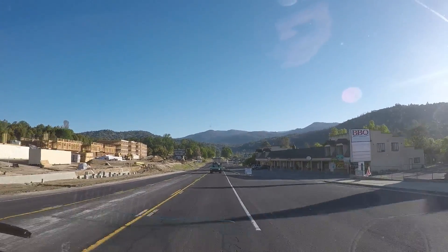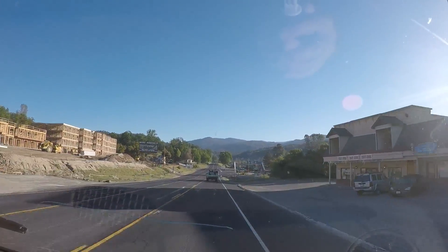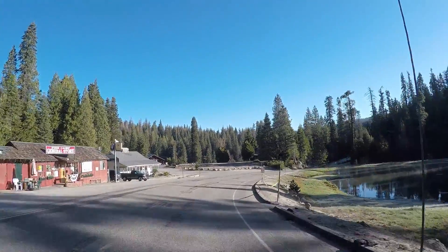It's Sunday and we're in the town of Oakhurst. Looks like a nice little town — 13,000 people. We're headed to Yosemite. We're in the Sierra National Park.